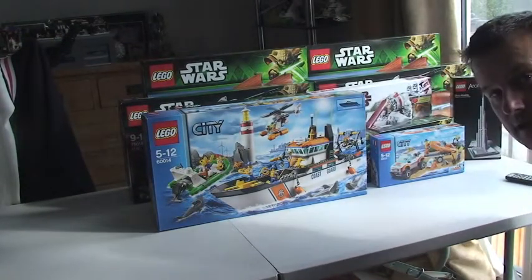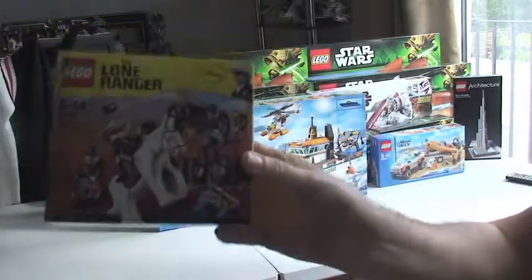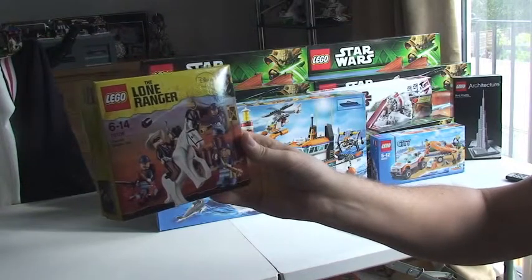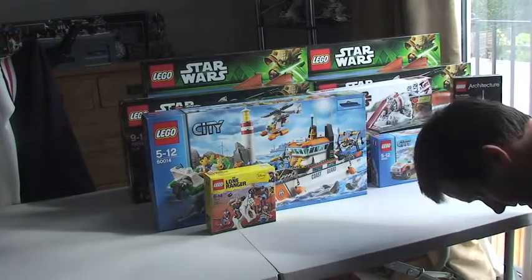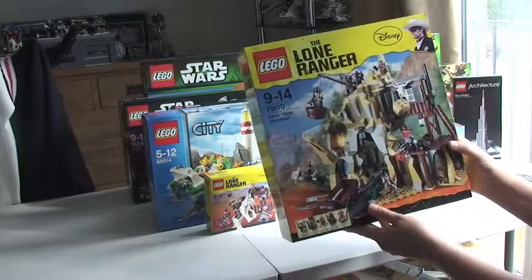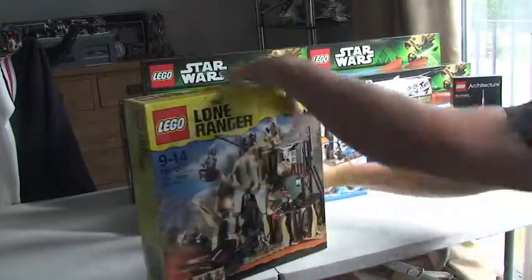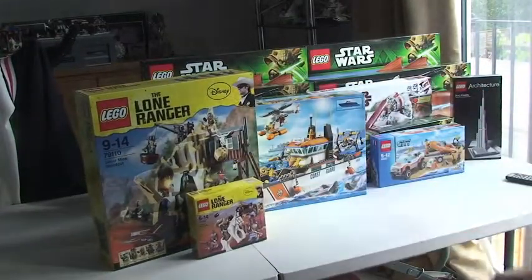I also have some Lone Ranger — Set 79106, the Silver Mine Shootout, as you can see there.